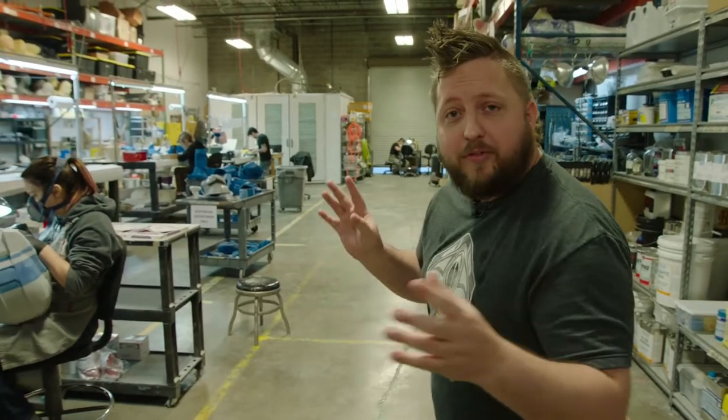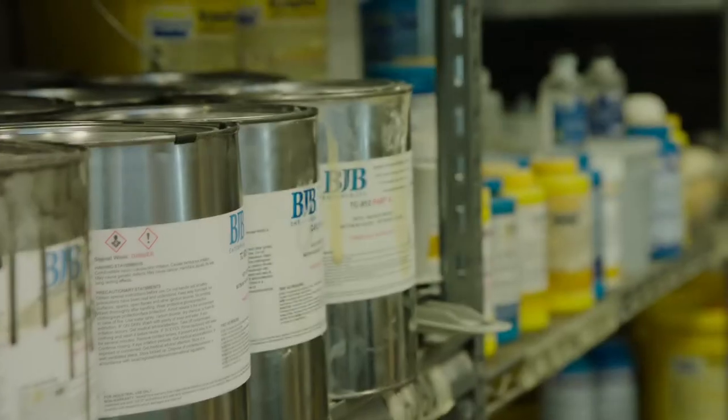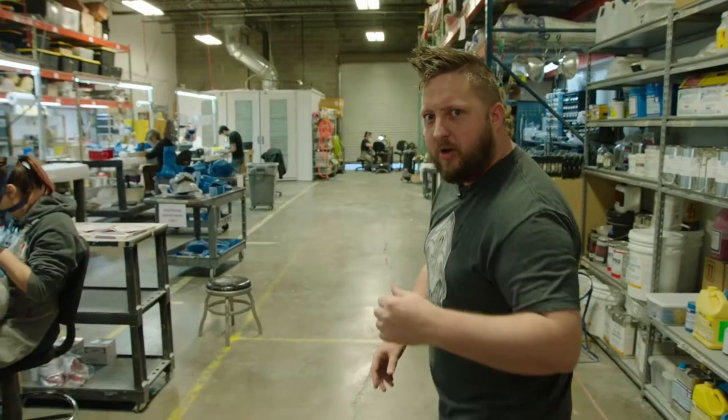So this right here — we are in what they affectionately call the lab, and let me tell you there is some awesome stuff going on and I can't wait to show you guys. Let's check some of it out.